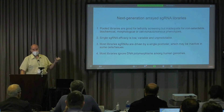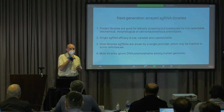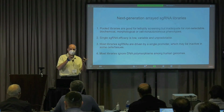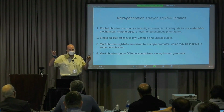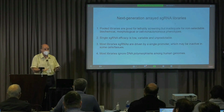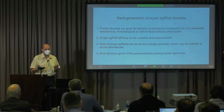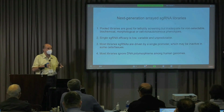Everybody's doing CRISPR screens, but one of the problems with pooled CRISPR screens is that they are only useful if you have selectable phenotypes — for example, in cancer research, synthetic viability or synthetic lethality screens work very well. But in our case, we often have to deal with complex morphological phenotypes, or things that you can only address with biochemical assays, or even non-cell autonomous phenotypes. For that, pooled screens cannot be done.